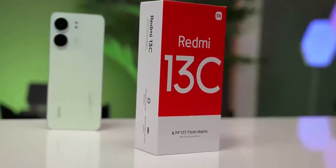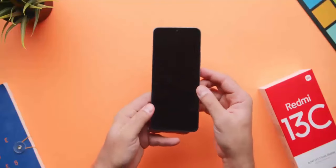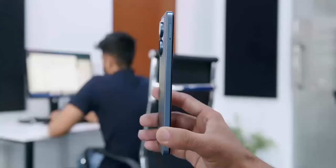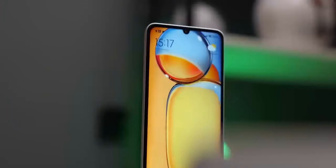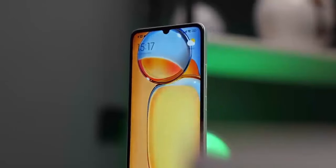Thank you for joining us in this comprehensive review of the Redmi 13C. If you have any questions or thoughts, please share them in the comments below. Don't forget to subscribe for more tech reviews and updates. Stay tuned for the next exploration into the world of cutting-edge technology.